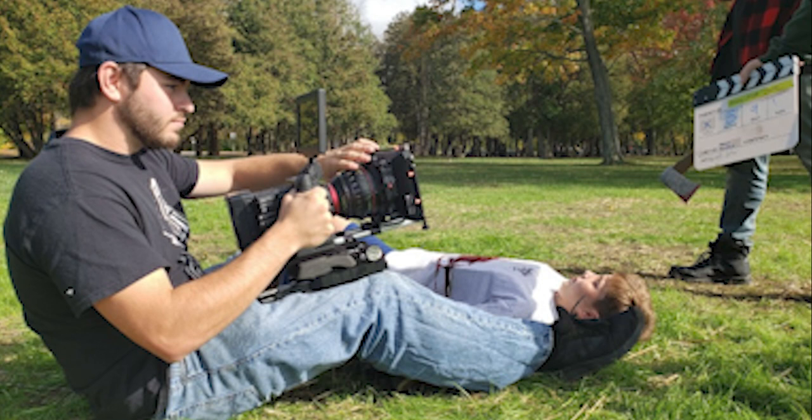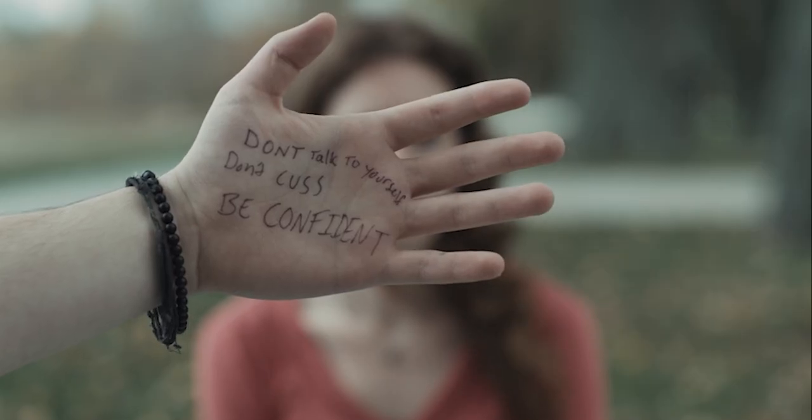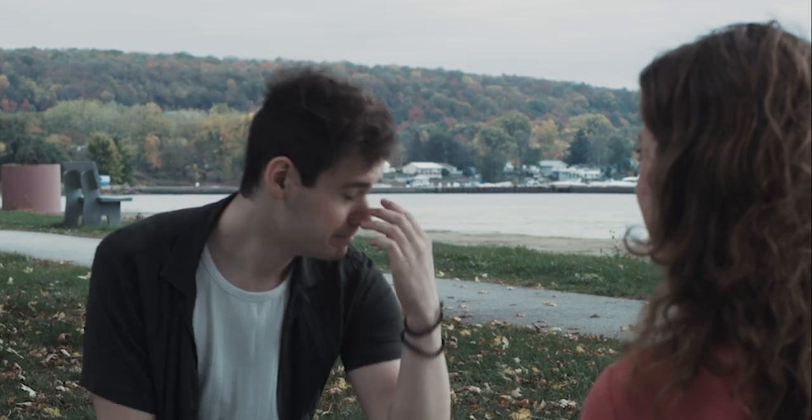Now we're going to talk about gear, because usually gear is included in your budget. But for me, I was part of a college that had an awesome rental house, so I got to shoot my film on a Red Gemini camera. It's not about the camera — it's about how you use it and how you use your lighting. If you're at a school, whether high school or college, chances are you might have a rental house where you can rent audio and video equipment for free or cheap.